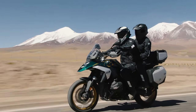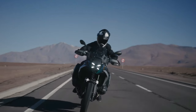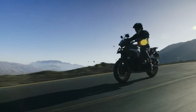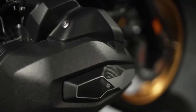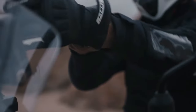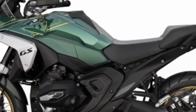Intake valves are 44 millimeters in diameter and exhaust valves are 35.6 millimeters in diameter. BMW concentrated on increasing torque throughout the rev range, specifically focusing on the band between 3,600 and 7,800 rpm, where over 96 pound-feet of torque is consistently available, resulting in a strong pull that should work well in most riding situations.